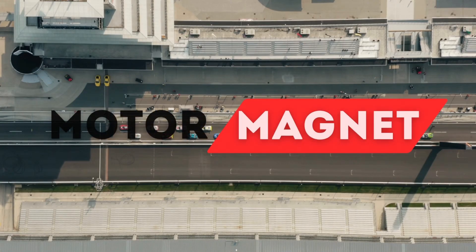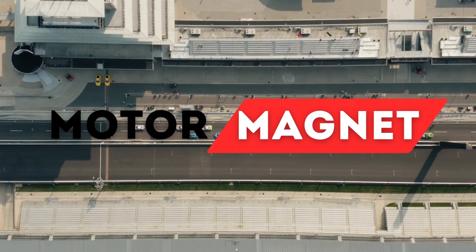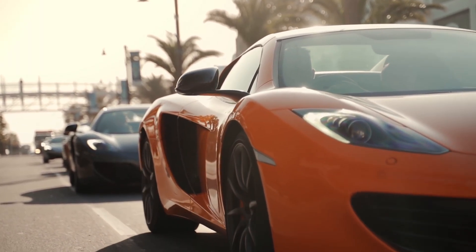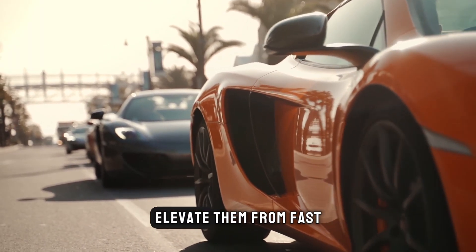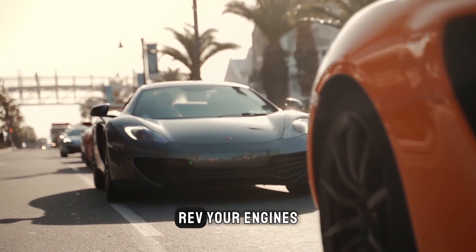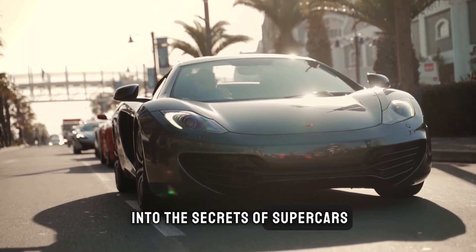Greetings, speed enthusiasts! Welcome back to Motor Magnet, the ultimate destination for automotive revelations. Today, we're diving into the clandestine world of supercars, exposing the hidden features that elevate them from fast to extraordinary. So buckle up, rev your engines, and let's embark on this epic journey into the secrets of supercars.